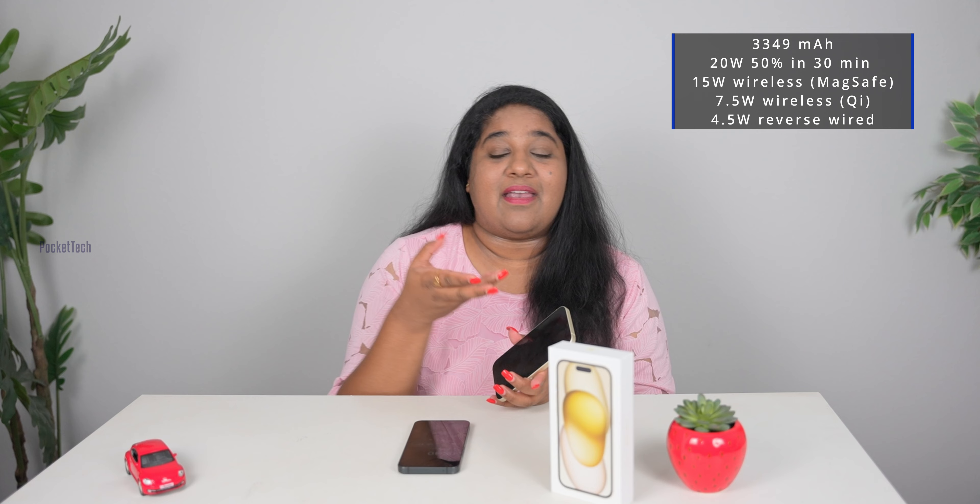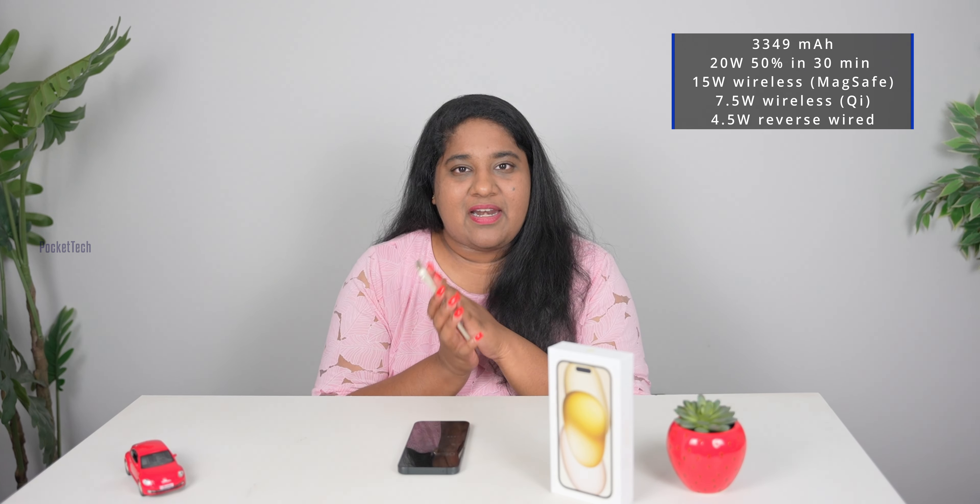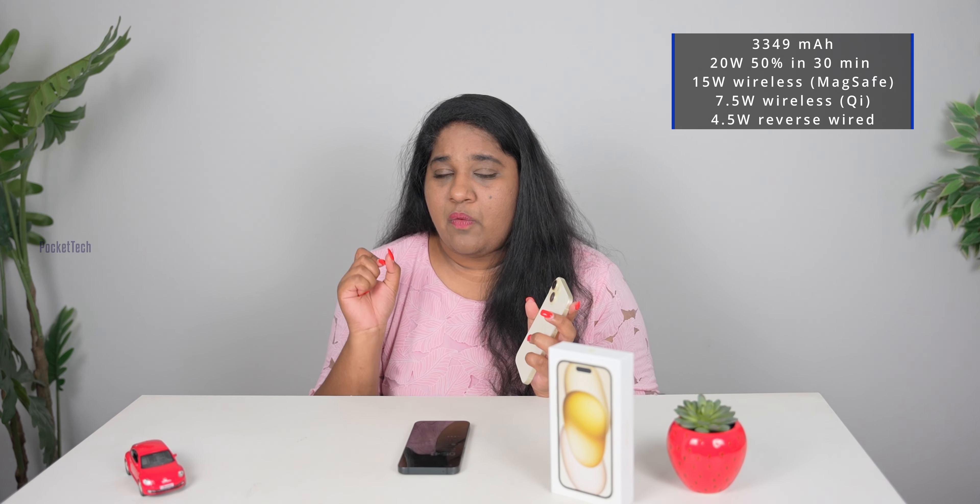There is a reverse wireless charging feature. In emergency situations, if you have a spare device, you can connect via the USB-C port and charge an extra device. Reverse wireless charging is just 4.5W support, so it will be slow.